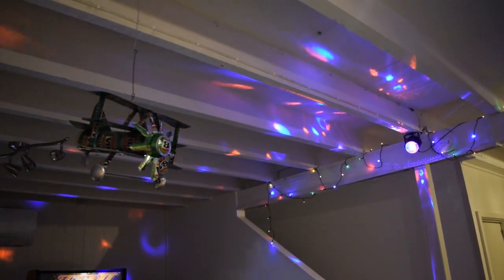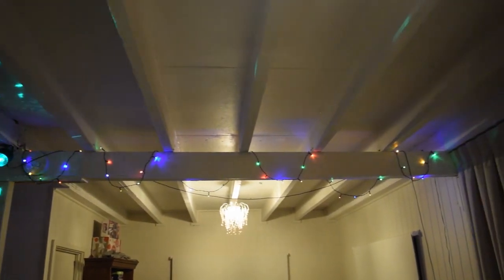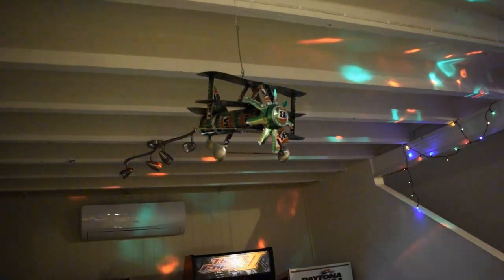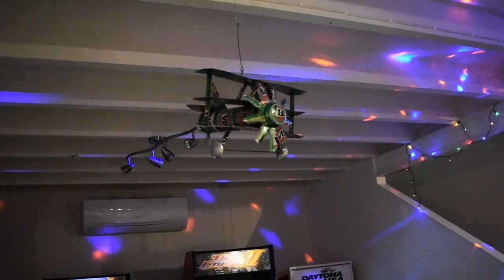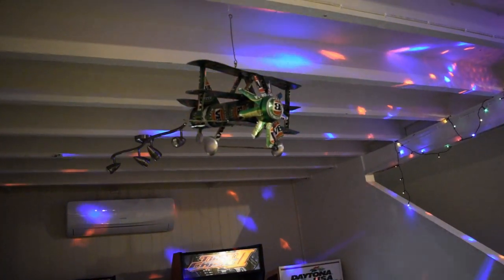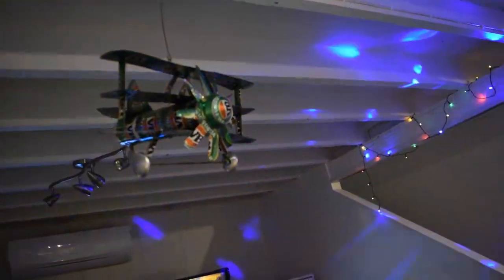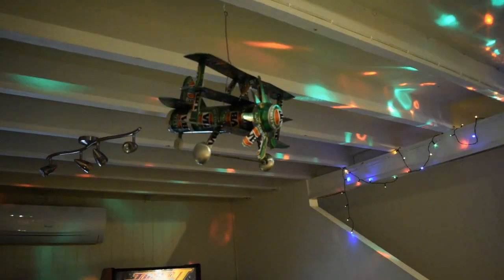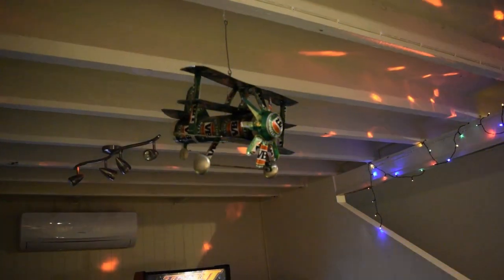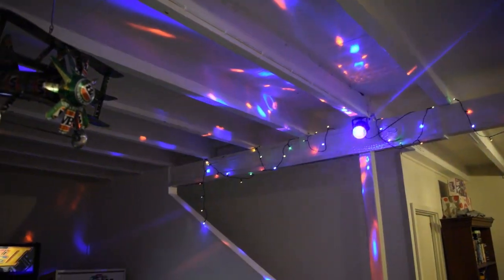Just quickly before we go on — the new disco ball. We've also got the party lights that go across the room and up here as well, we have a handmade VB — Victoria Bitter, which is an Australian Victorian beer — plane made out of cans. My dad's friend actually made this one. You see them at markets and things, but that one is handmade, which makes it a bit more special. It goes well with the fridge that you'll see later on.